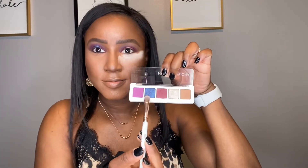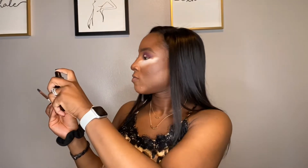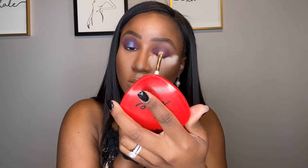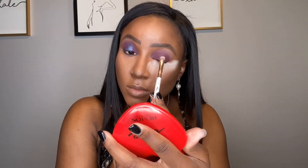Now I'm going in with Blue Dahlia. I'm going to wet my brush a little bit — when I did my other eye I tried it dry and it just didn't have the punch I wanted. So I'm wetting the brush and packing the color on rather than dragging it across the lid, to get the most color payoff.